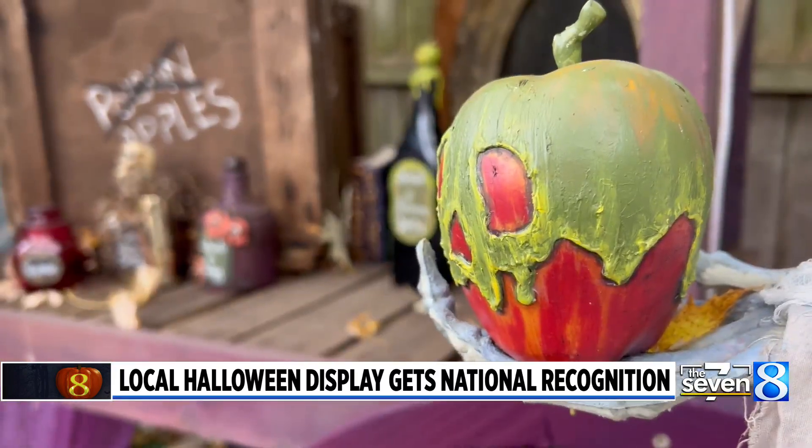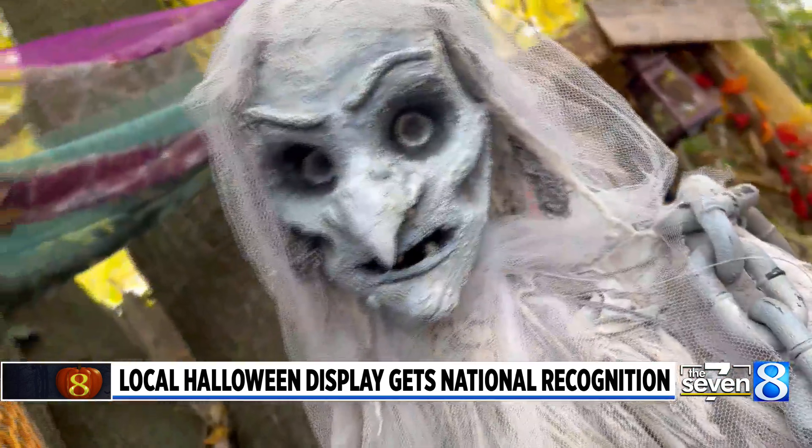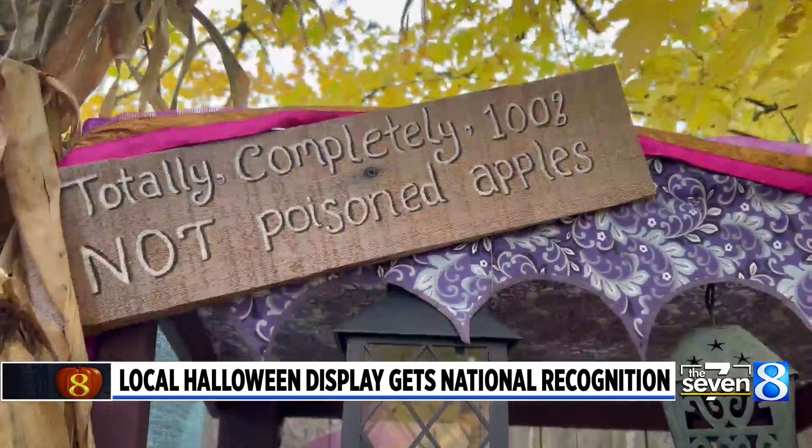When you first enter, you're in the little town market. This is Snow White and the evil queen — she's a ghost. Artist Jennifer Dunahee looks forward to Halloween all year and takes decorating to the next level.